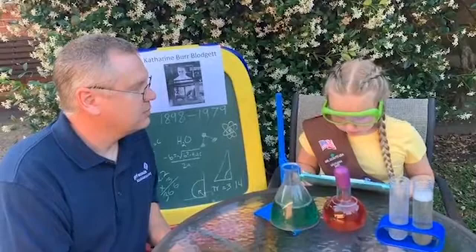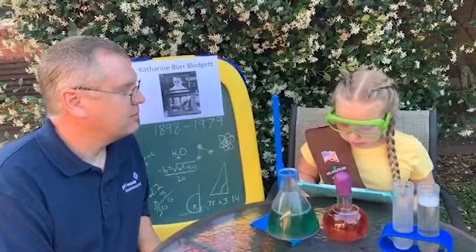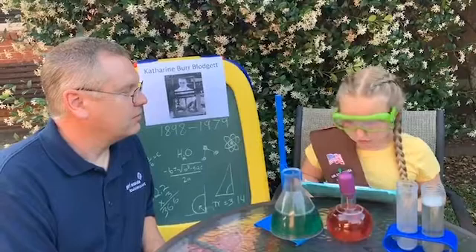Catherine Burr Blodgett was a physicist, a chemist, and an inventor with eight patents to her name. She was the first woman to get a Ph.D. in physics from Cambridge University and the first woman to be hired at General Electric.